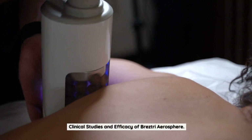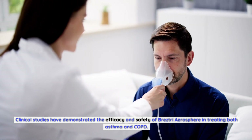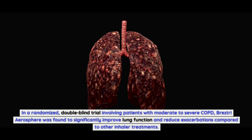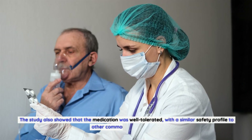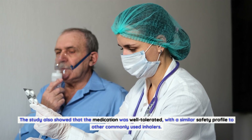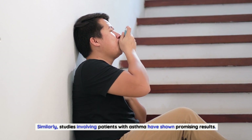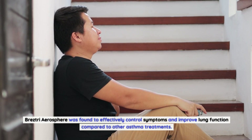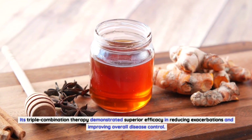Clinical studies have demonstrated the efficacy of Breztri Aerosphere in treating both asthma and COPD. In a randomized, double-blind trial involving patients with moderate to severe COPD, Breztri Aerosphere significantly improved lung function and reduced exacerbations compared to other inhaler treatments, with a similar safety profile to other commonly used inhalers. Studies involving patients with asthma have also shown promising results, with effective symptom control and improved lung function.